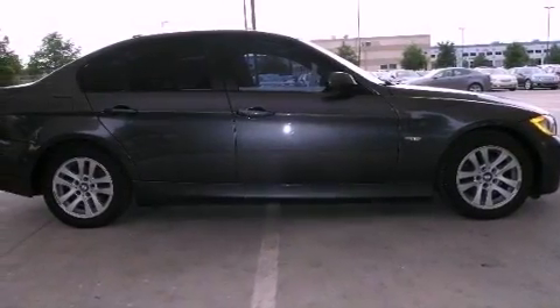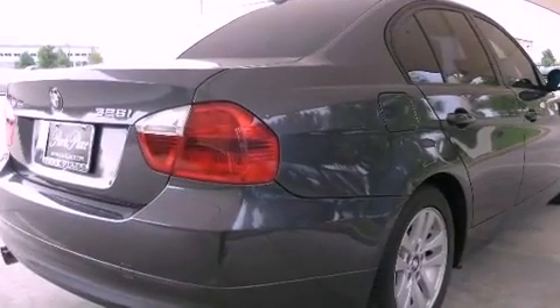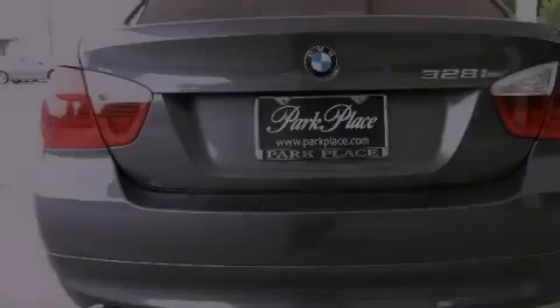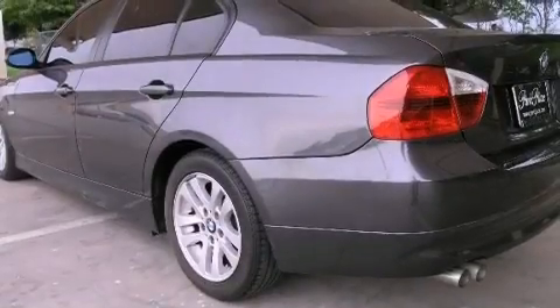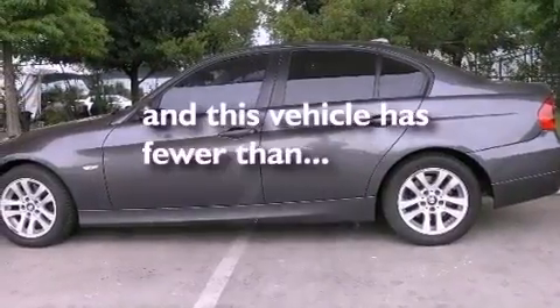Features include a multi-link rear suspension, alloy wheels, a low tire pressure indicator, a CD player, interior wood trim accents, BMW individual composition, fog lamps, stability control, air conditioning with automatic climate control, and this vehicle has less than 63,000 miles.